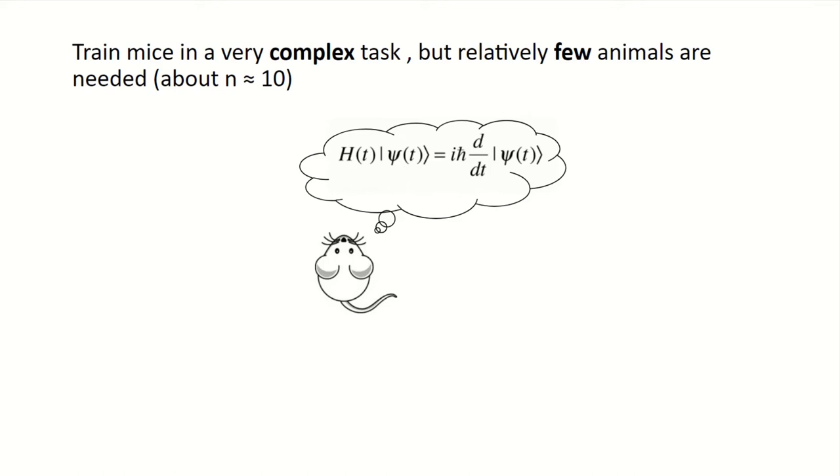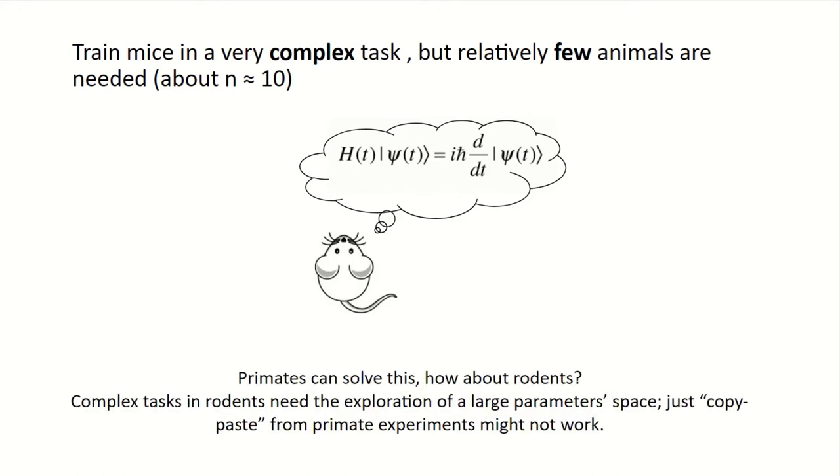This could be a situation where you're interested in a task demonstrated in primates, and you're wondering whether you can train rodents, specifically mice, in such a task — knowing that a copy-and-paste of the training procedure from primates to mice is not going to work. You're faced with the challenge to explore a rich, very large parameter space in terms of training parameters that might require weeks or months of work involving a lot of people, and it might not even succeed.